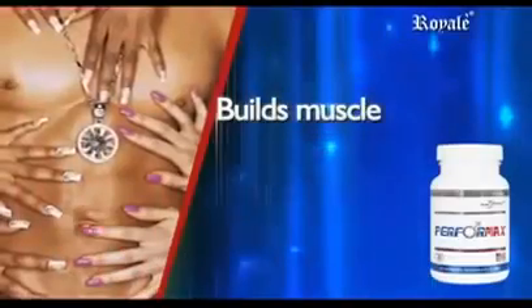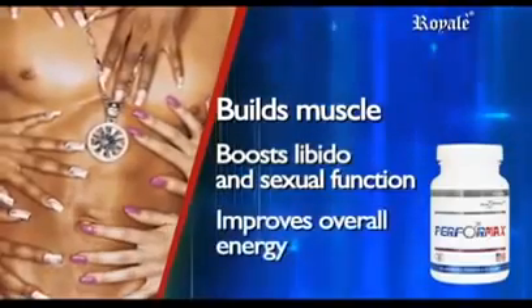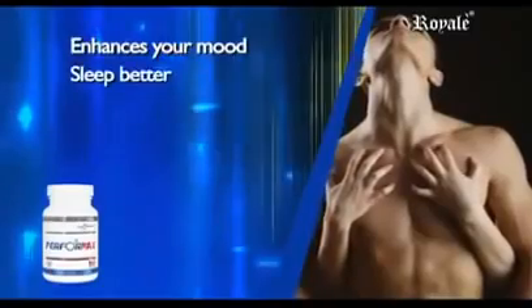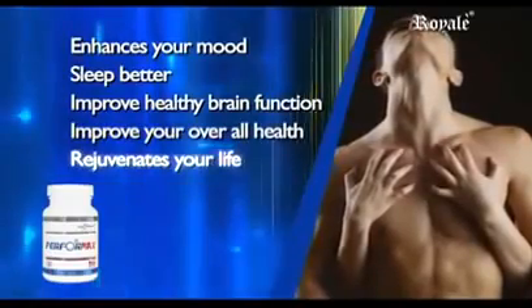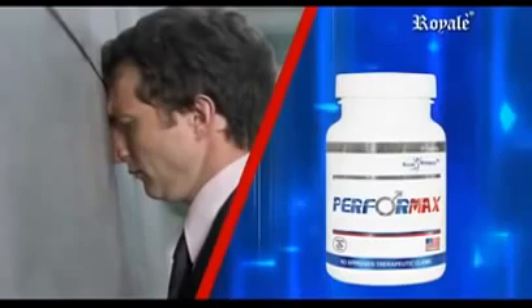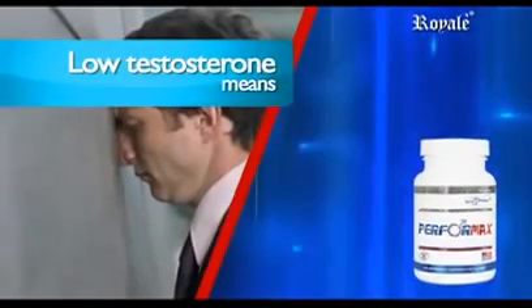It builds and maintains muscle, boosts libido and sexual function, and improves overall energy. It enhances your mood, improves healthy brain function, and improves your overall health and rejuvenates your life. According to studies, after the age of about 25, men's testosterone begins to decline, and low testosterone means...